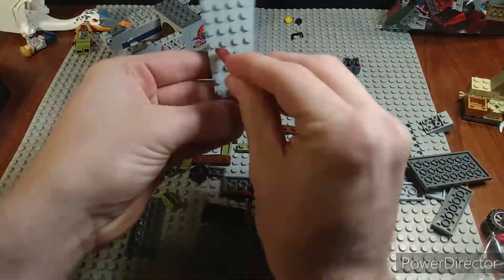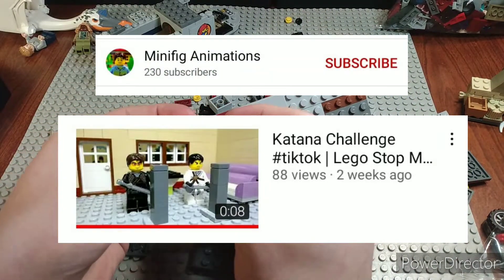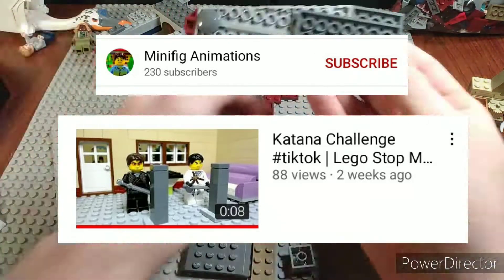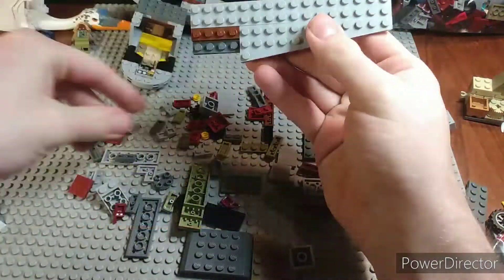In 14th place we have the Lego Katana Challenge stop motion by Minifig Animations. This had some really smooth animation but it was really short and the characters didn't really do much. It was a cool test and I really thought it was neat, but it was a little bit too short.